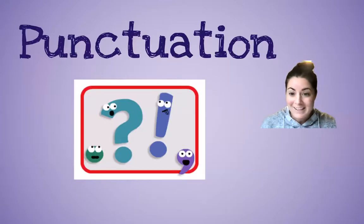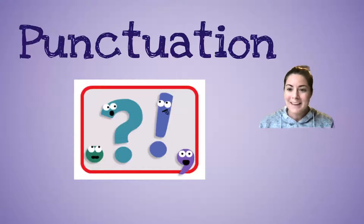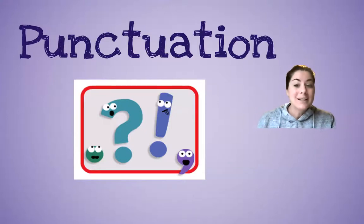Good morning, boys and girls. Happy Friday. So we are still talking about punctuation because they're so important. They help us. When the writer puts them in there, it helps us understand the story and helps us read smoother, or fluently.